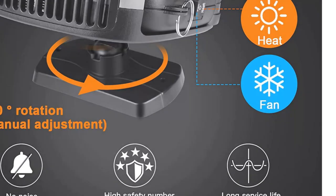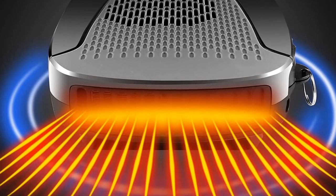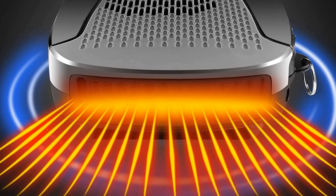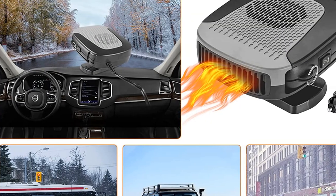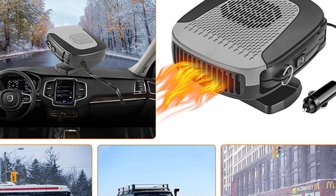The Giseve Skuk 056 Portable Car Heater is a practical heating solution for individuals who need a compact and reliable source of warmth during their car journeys. It is ideal for short commutes, road trips, and anyone who wants to quickly heat up their car interior.